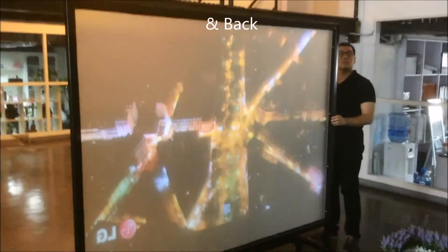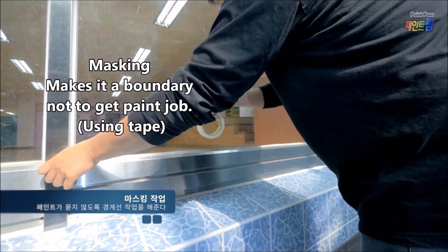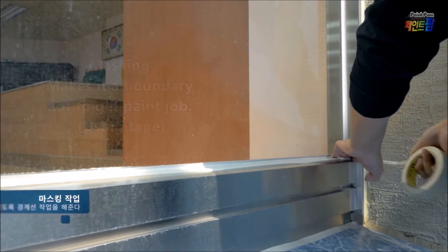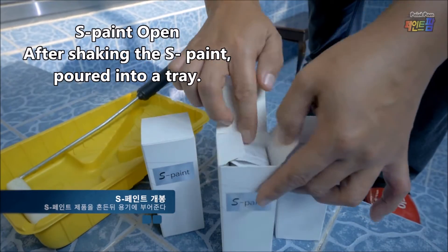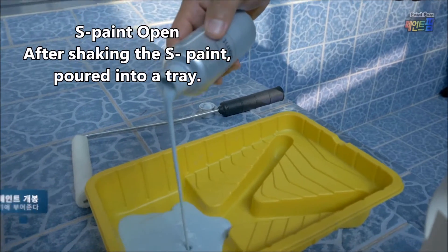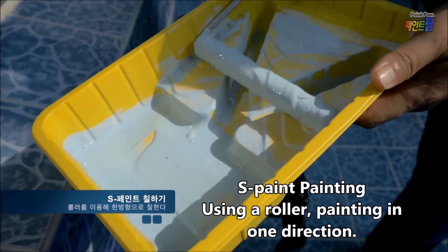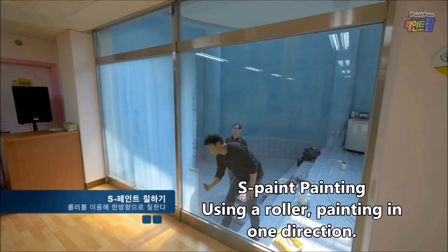PaintPAM has opened a new chapter in special paints after years of hard work developing a new concept paint product. PaintPAM is a paint manufacturer built upon 40 years of experience in selling and applying paint. Paint PAM was founded in 2012, and its online shopping mall opened in the same year. The company kept up its R&D efforts even while running the online store.